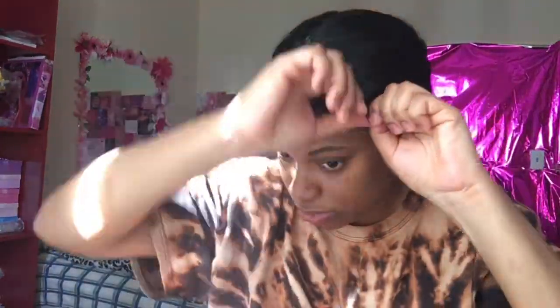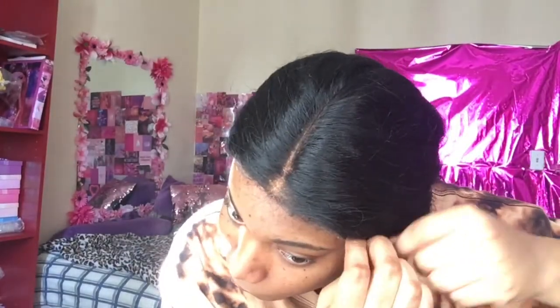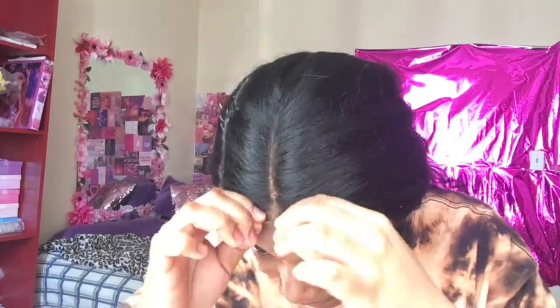The moment of truth. Is it even straight? I don't even know. It's not straight. Bro, why is it white? I'm so mad right now, but it's okay — we're gonna work, we're gonna fix it, we're gonna work with it.